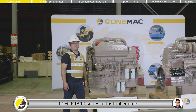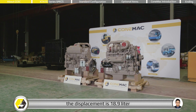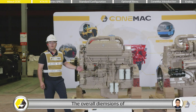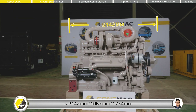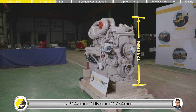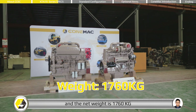The CCEC KTA-19 series industrial engine is a six-cylinder in-line engine with a displacement of 18.9 liters. The overall dimensions are 2,142 mm by 1,067 mm by 1,734 mm, and the net weight is 1,760 kg.